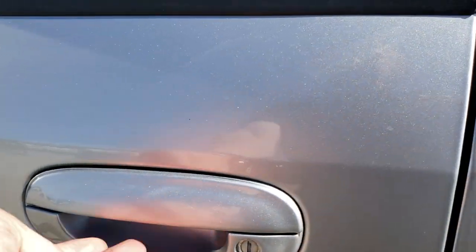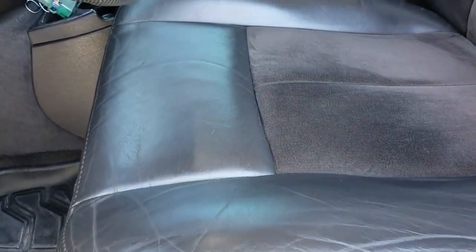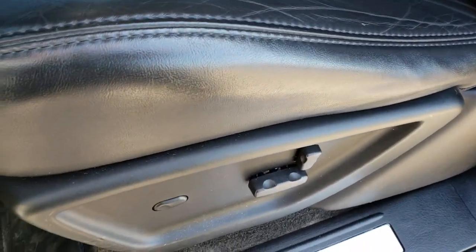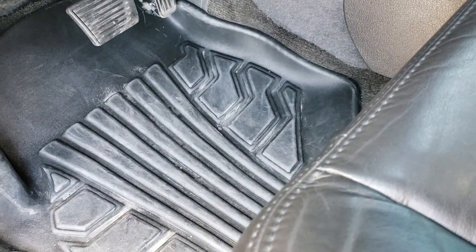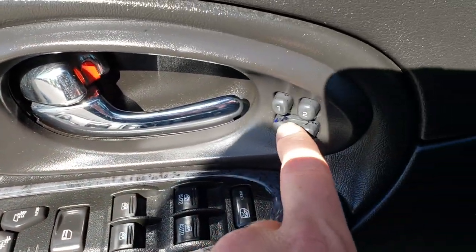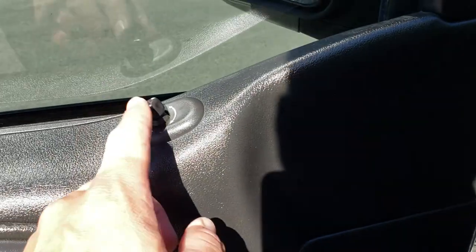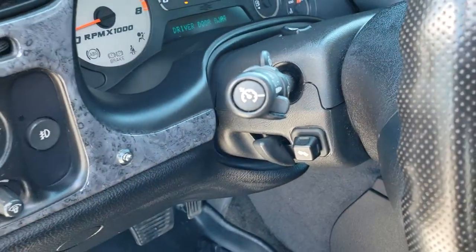Inside, the SS package gives us the black heated leather and suede inserted seats — no rips or tears, very, very clean. Power driver seat, all-weather floor mats, power windows, power locks, power mirrors, heated seats, memory driver seat. The power mirrors are right there, and this one also has power pedals.